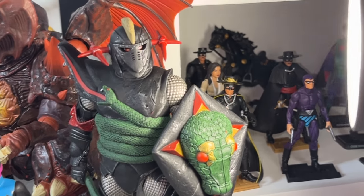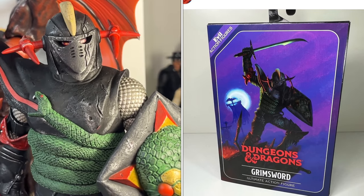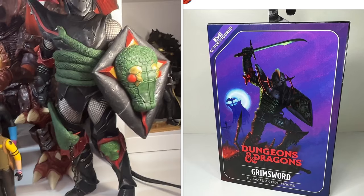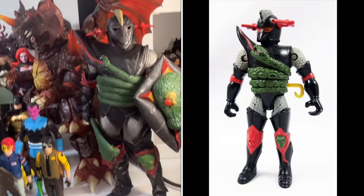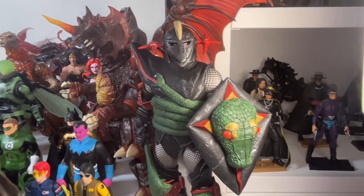This is Grimsword from NECA's Dungeons and Dragons figures based on the retro 80s toys — really cool design, a really big very detailed figure, but he was released last year. So he's got to go, he does not qualify for this video.